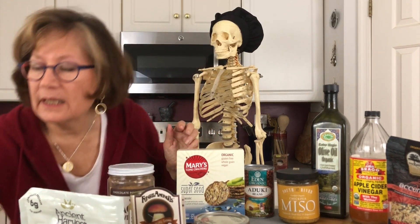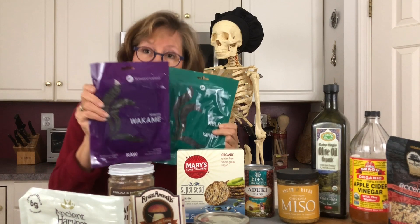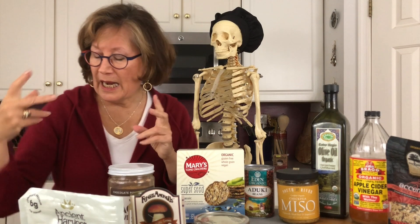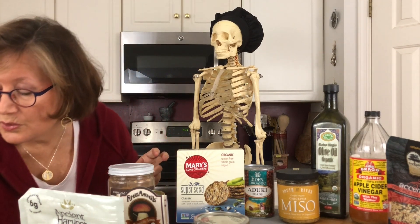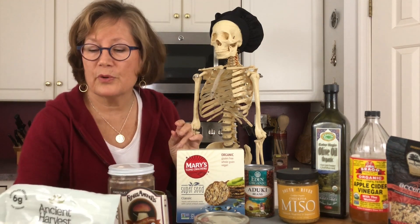Then I will add either my kombu seaweed — seaweed and bones go really well together, great calcium and minerals — or the wakame. These are from the Atlantic coast, not the Pacific coast. We want Atlantic seaweed; this particular brand is Icelandic. I'll cook it up, throw in any greens from my refrigerator, and also add quinoa as my protein source. Quinoa takes a little time to cook but is very high in protein and calcium.